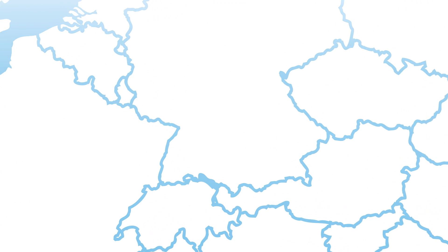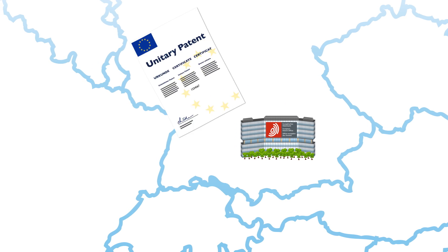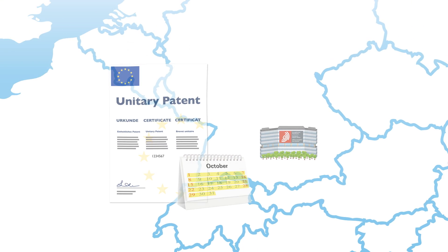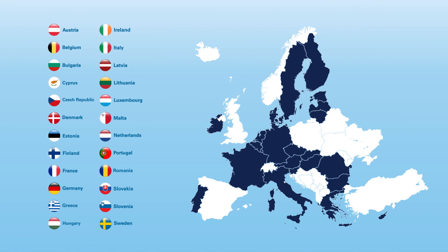For this, a European Patent must first be granted by the European Patent Office. After the grant of the European Patent has been published, the Unitary Patent can then be selected within one month. This is then automatically valid in almost all European Union countries. If necessary, countries from the European Patent Convention which are not covered by the Unitary Patent can still be validated separately, such as the UK, Spain, or Turkey.